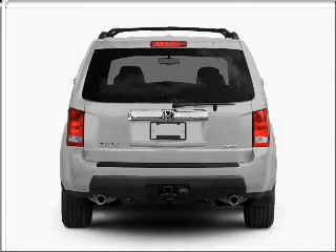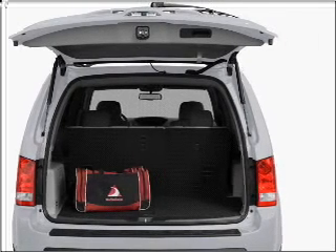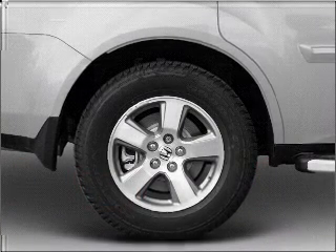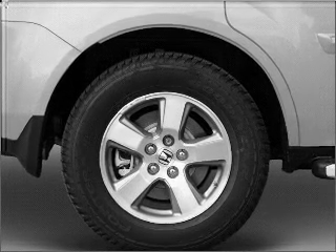GPS navigation will guide you to your destination. Premium wheels lend a distinctive appearance. Get advanced listening benefits from the premium sound system. The anti-lock braking system will keep you safe on the road.